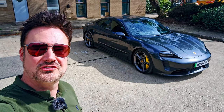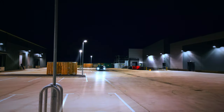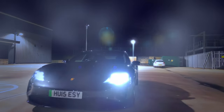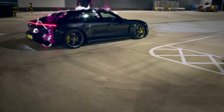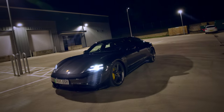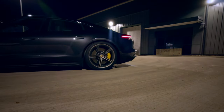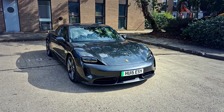Hey guys, is the Porsche Taycan a good-looking car? Let's find out. I think you'd agree, it doesn't look too shabby.